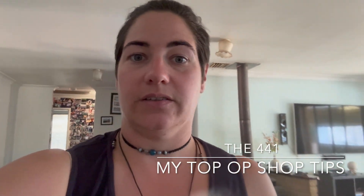I won't buy clothes at Kmart new, I won't buy Shein new — but I will buy it second hand because you're stopping it from going to landfill and you're extending the life of the clothes.